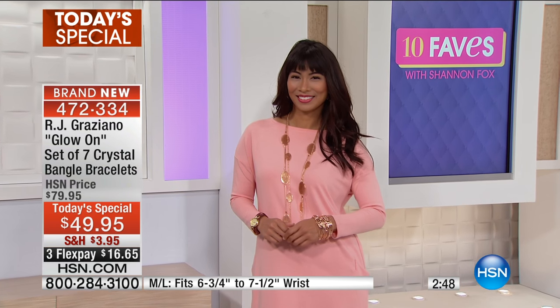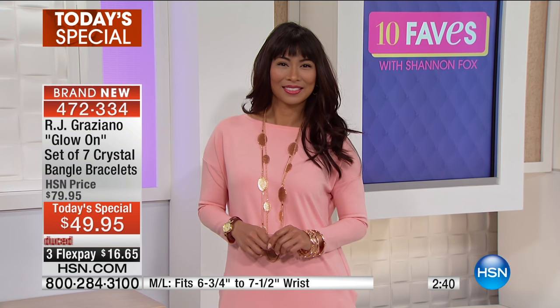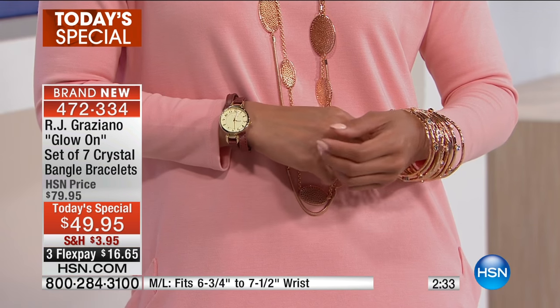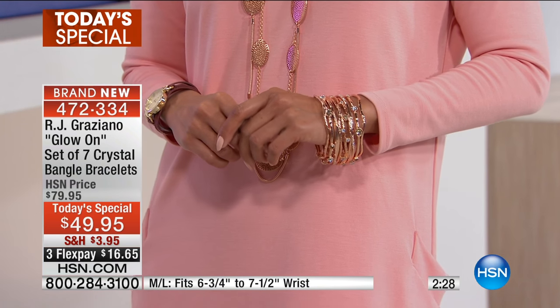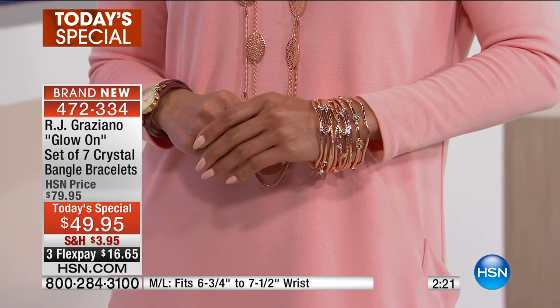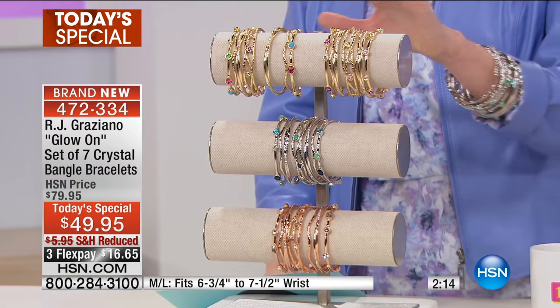Val is wearing the rose gold. RJ has brought us some beautiful options. She's got the rose tone — rose tone and smoky — with little crystals in all different sizes and shapes. It has a smoky topaz look, white diamond, and a little bit of champagne. Beautiful. If you want the rose, that's definitely the way to go. We also have the gold tone bright multi and the gold tone warm as well.